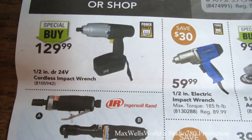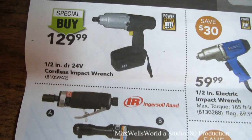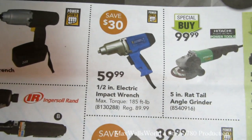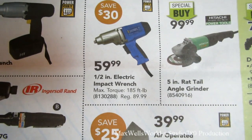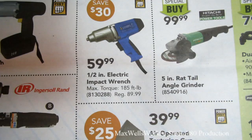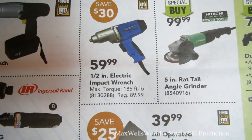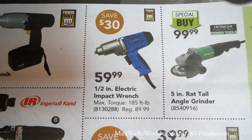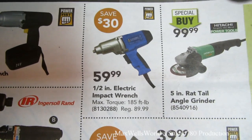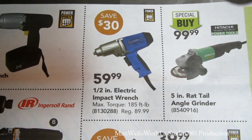They have a half-inch drive 24-volt cordless impact wrench for $129.99. There's also a half-inch electric impact wrench with 145 foot-pounds of torque — regular price $89.99, on sale for $59.99. I use one every spring and fall for winter tire changeovers, trailer hitches, and anything I'm not sure I can get hand-tight.